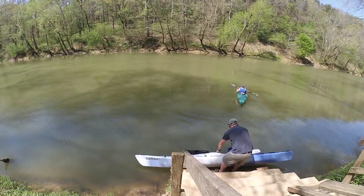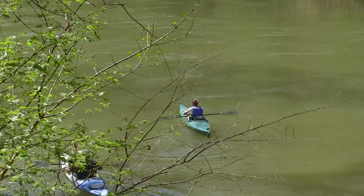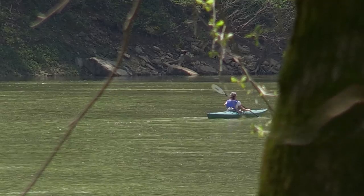Paddlers can put in at Mammoth Cave or below Noland Lake, float down for a moderate six to eight hour day, take out at Brownsville, grab a cheeseburger, and go home.